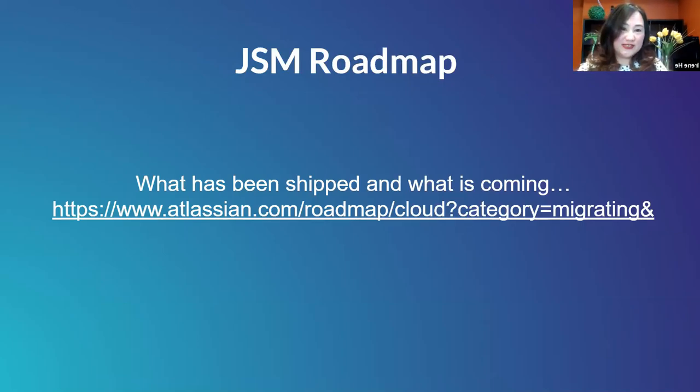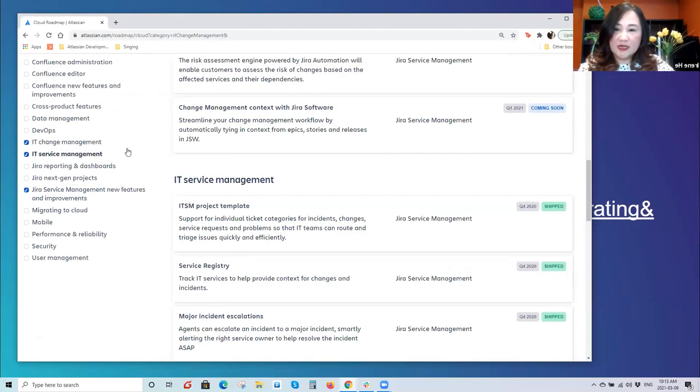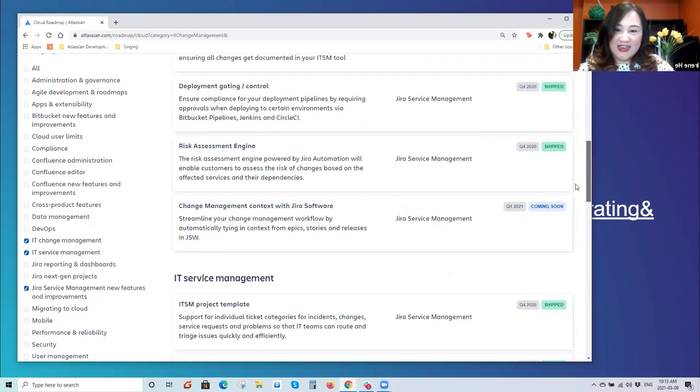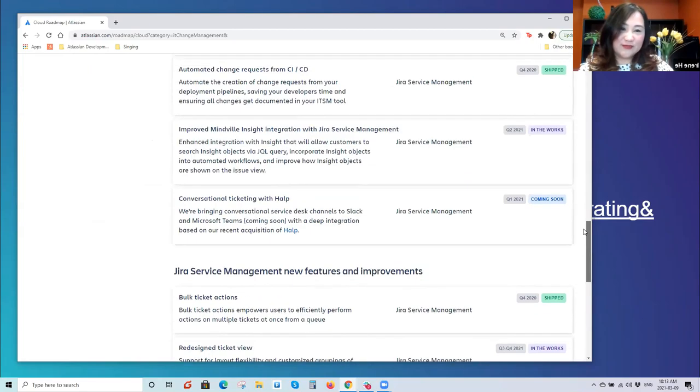Those were just some new features in Jira Service Management. I like this Atlassian cloud roadmap page — on the left panel you can select which module you want to see, whether a particular feature has already been shipped, will be released soon, or is currently being worked on. It's worth taking a look, as there are lots of modules and you may find some features available sooner than expected.